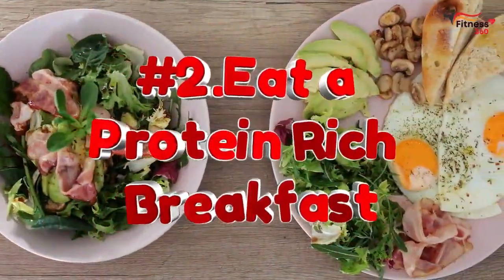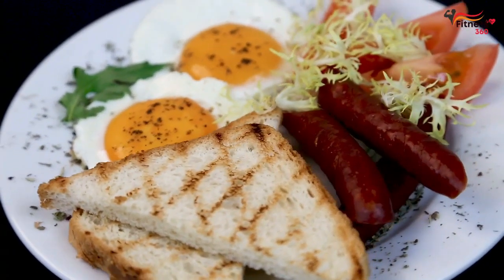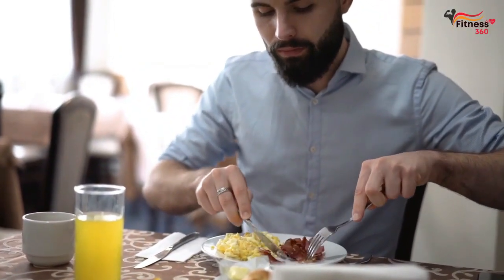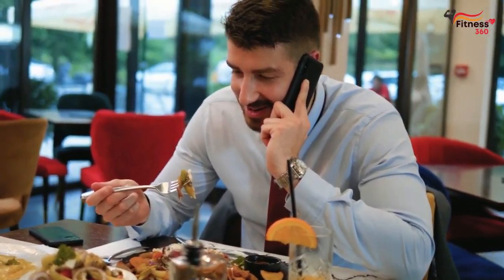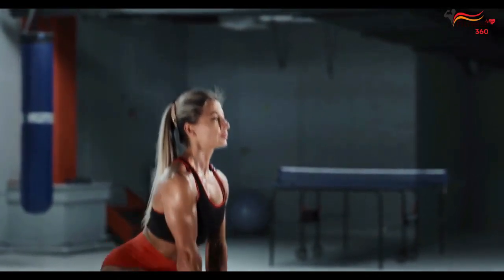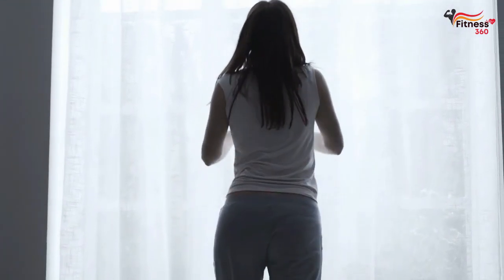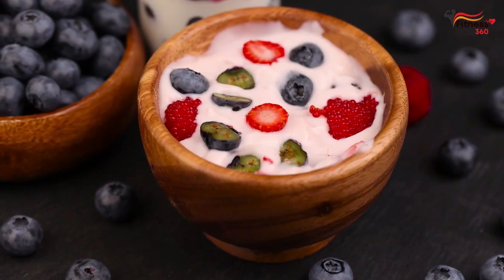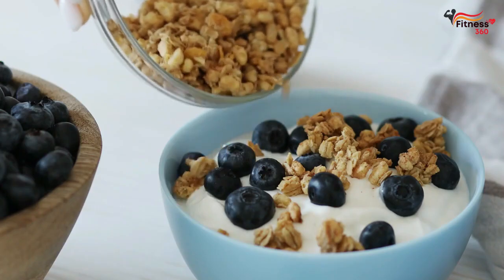Number 2: Eat a protein-rich breakfast. Fueling your morning with a protein-rich breakfast can be a game-changer, whether you're a fitness novice or an experienced athlete. A protein-rich breakfast not only kick-starts your metabolism, but also provides your muscles with essential nutrients for recovery and growth. Imagine waking up to the aroma of sizzling bacon, scrambled eggs, and a bowl of Greek yogurt topped with berries and almonds.